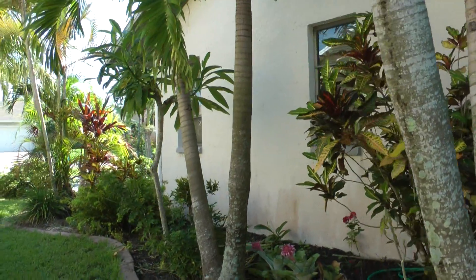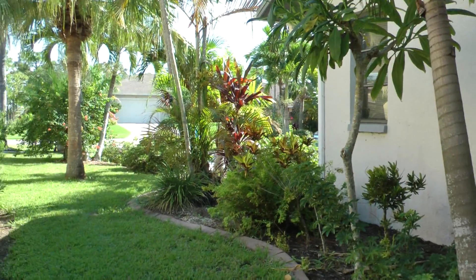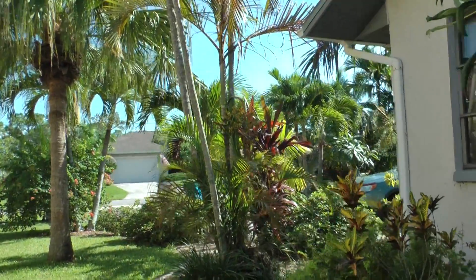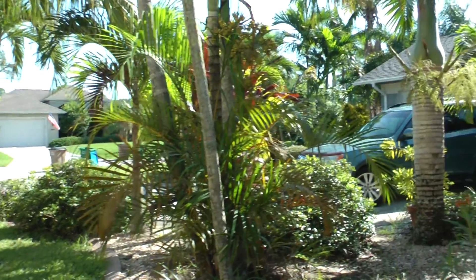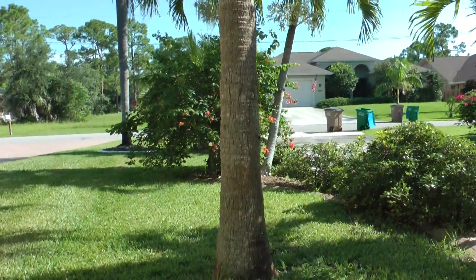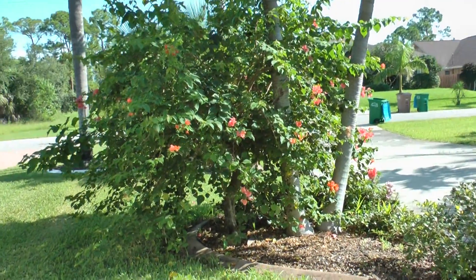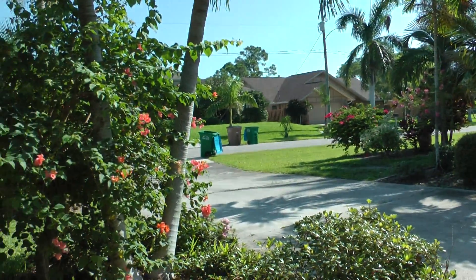And there's the master bedroom. This is looking front toward the street again, and there's that Subaru again. Right up in front is a coral bougainvillea — you can see. It's garbage day, that's why you're seeing the garbage cans out on the street.